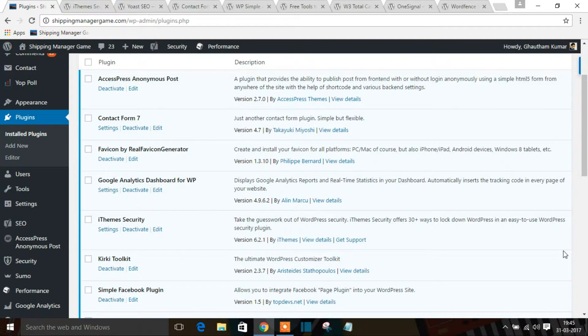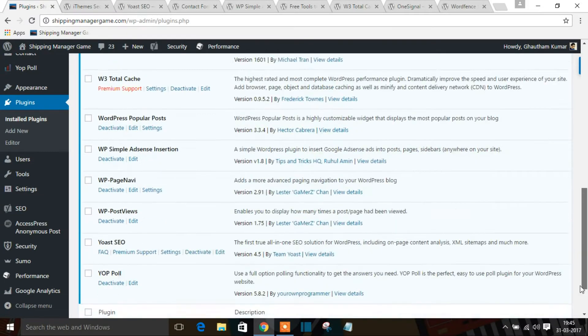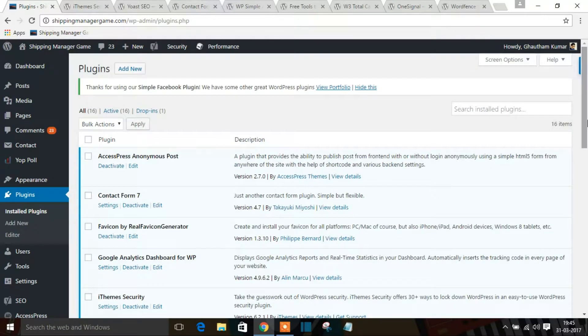Welcome back guys. As I said, I'll be showing the plugins I use in my website. This is my plugin area — you can see a bunch of plugins I've used for my WordPress website. Here I'll be listing out the top 8 WordPress plugins for 2017. These are the must-have plugins for your website.